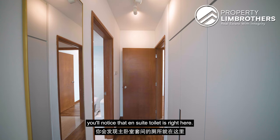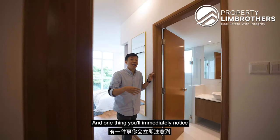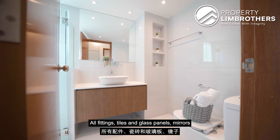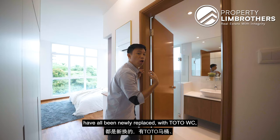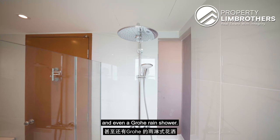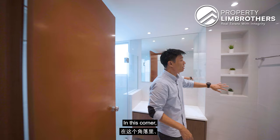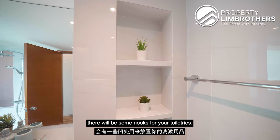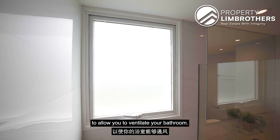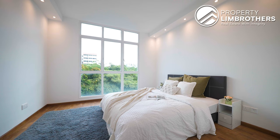Entering the master room, the ensuite toilet is right here. This bathroom has already been newly renovated — all fittings, shower, and glass panels, and mirrors have been newly replaced with a TOTO WC, Grohe basin, Grohe fittings, and even a Grohe rain shower. In this corner there is a nook for your toiletries, and there is a large ventilation window at the shower area to allow you to ventilate the bathroom.